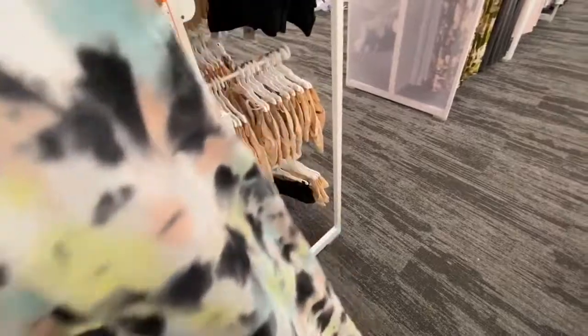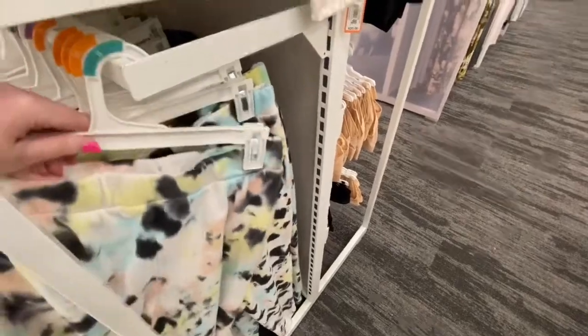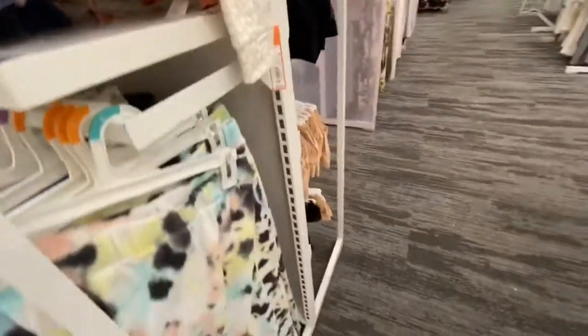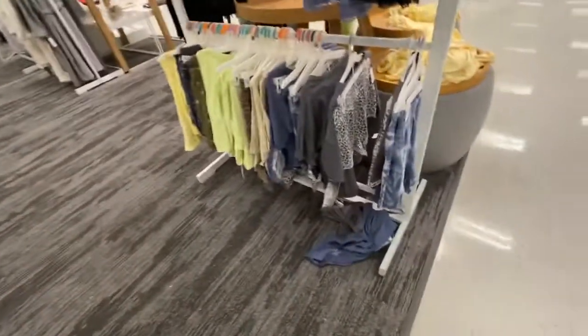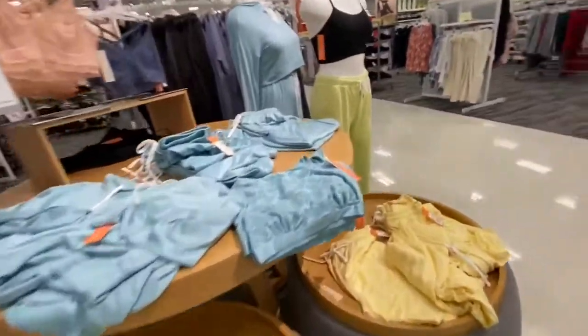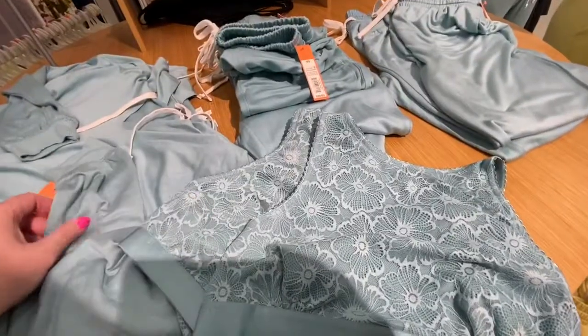So then there's these sweatpants for $20.00, and they have a matching shirt, but it's cropped. And then they have this shirt that matches some sweatpants. So they have the shirts to all these sweatpants here, and the sweatpants are $20.00. So over here they have underwear that match this.